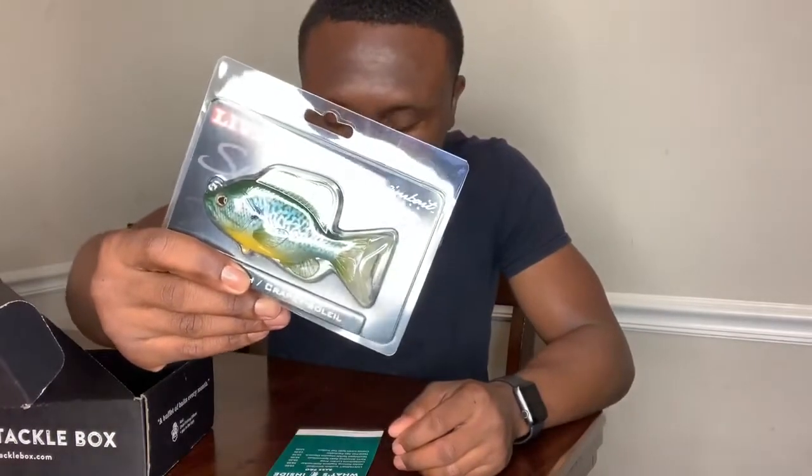First, we got the Live Target Swim Bait right here. And first thing I thought of when I got this — I was pretty happy.